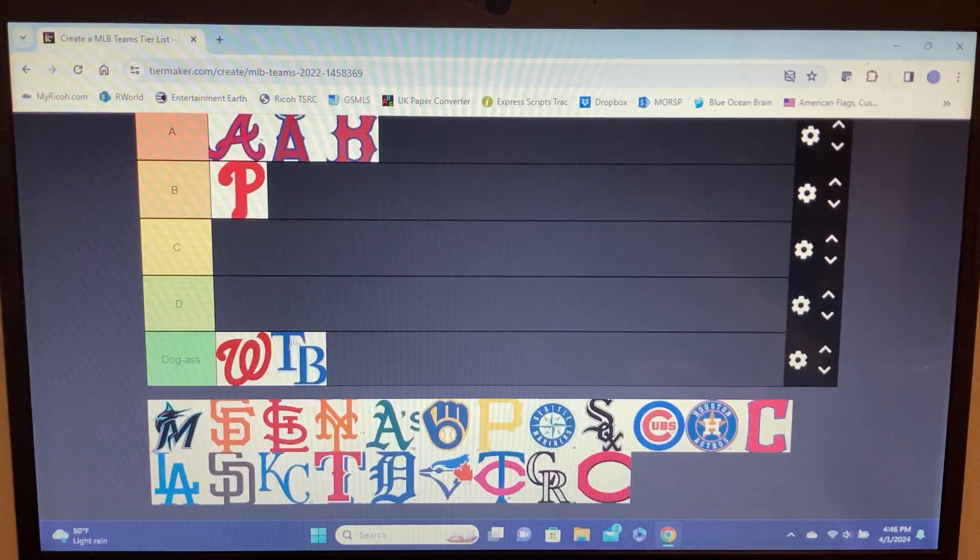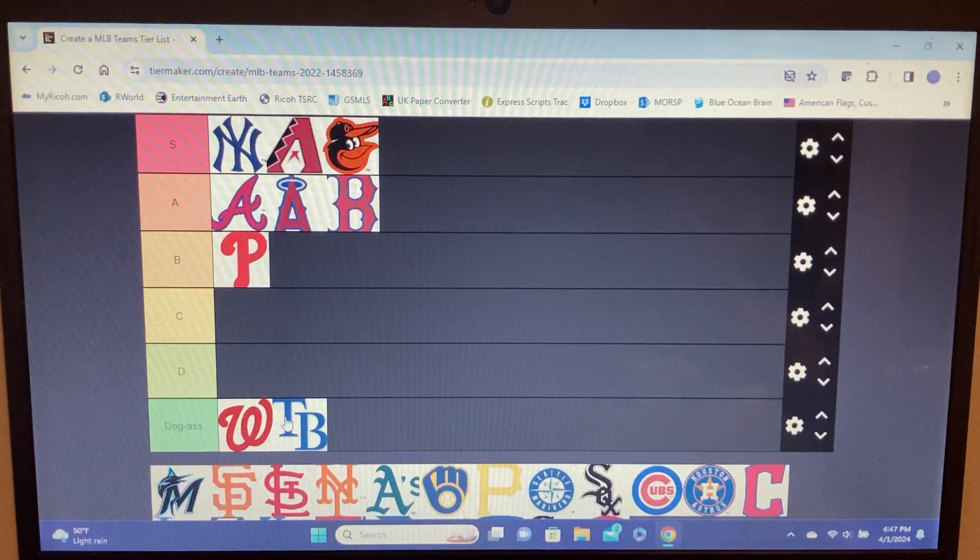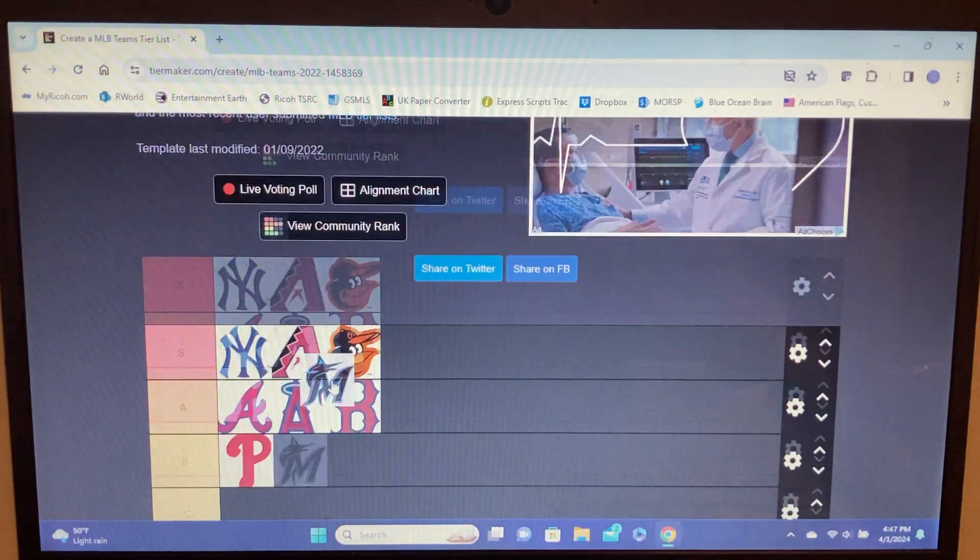Rays — we're not even gonna say much. It's a lame font, a lame color, and it's just TB for Tampa Bay. Compare that to the other Tampa Bay team, the Buccaneers — look at their logo and then look at this. The old Rays logo that actually had the ray in it was cool, but this primary logo is just ugly.